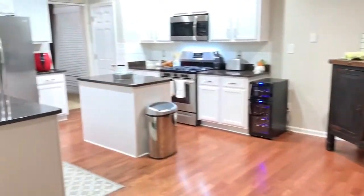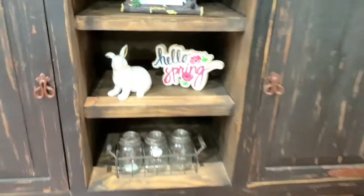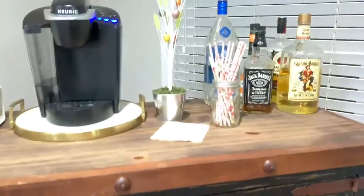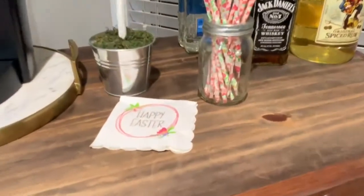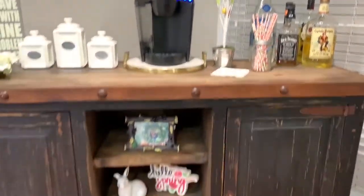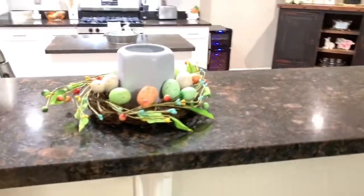Moving into my kitchen, starting off on my little coffee and tea station. Down at the bottom I have a 'hello spring' sign with another one of these cute ceramic bunnies - one of his ears fell off by accident but I glued it back and you can't even notice. Up here I have another one of those little Easter trees that I'm obsessed with, and these happy Easter napkins leftover from last year along with some spring and summer straws. Then I have my candle in the center of this little wreath - I think you're supposed to hang it up but I put a candle in the center. I got that from my grocery store.